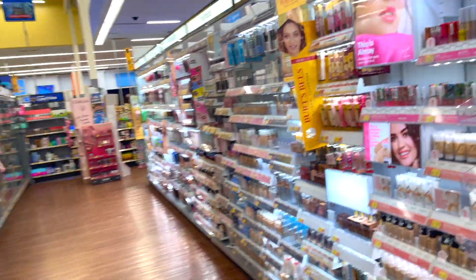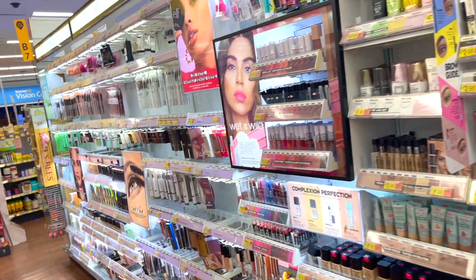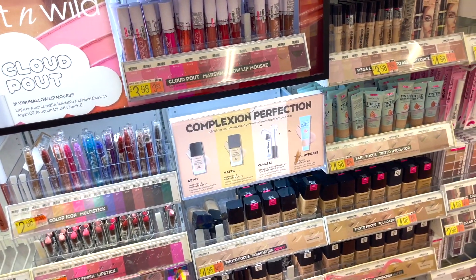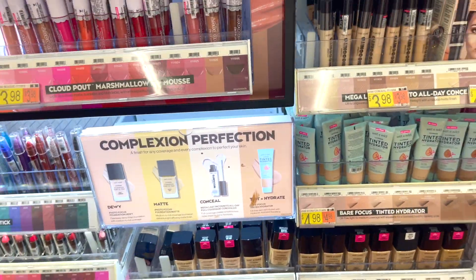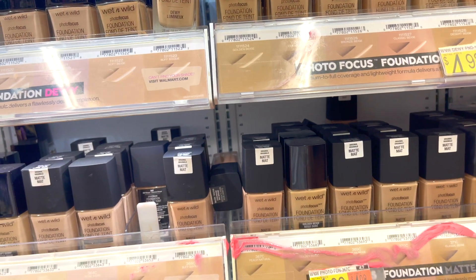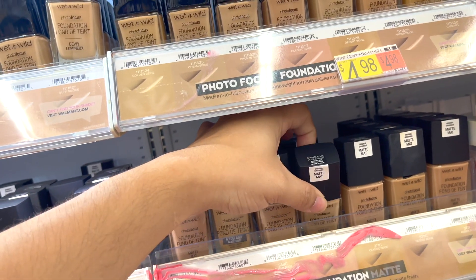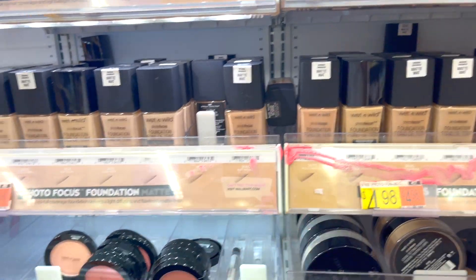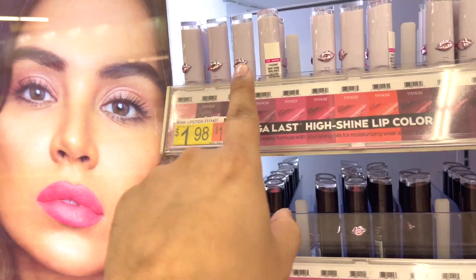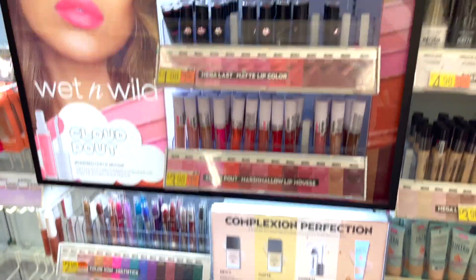We've got Almay, Burt's Bees, Neutrogena, and Wet & Wild. I've been looking for the Wet & Wild SpongeBob collection and I can't find it anywhere. If you're around my skin tone, this Wet & Wild foundation is SO good — I know it smells like paint primer but it's freaking good. There's a color I always used to get that I can't find anymore. Oh, and this Wet & Wild packaging straight up looks like Pat McGrath!